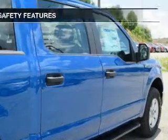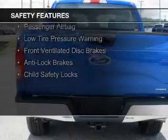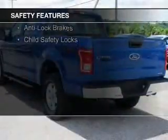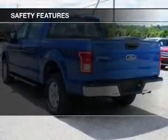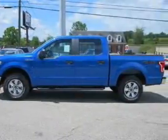Safety was made a priority with these features: curtain head airbags, side airbags, traction control, stability control, a passenger airbag, low tire pressure warning, front ventilated disc brakes, anti-lock brakes, and child safety locks — great quality at a great price.